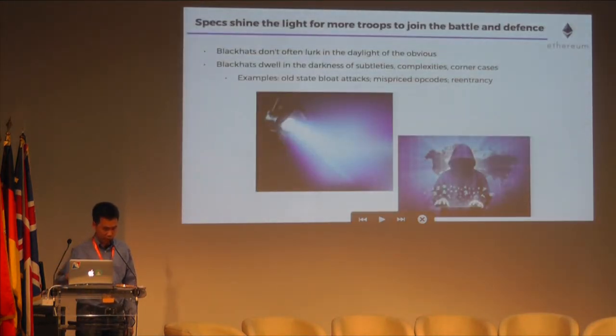Specs also take territory away from black hats. Black hats don't often lurk in the daylight of the obvious, but in the darkness of subtleties and quirks — like the self-destruct that Martin mentioned — where much fewer white hats, good guys, and community members roam. The old state-blood attacks and attacks with mispriced opcodes are examples of a black hat simply probing areas of Ethereum that few ever did. Very few of the community knew these dark areas, and even fewer inspected them.